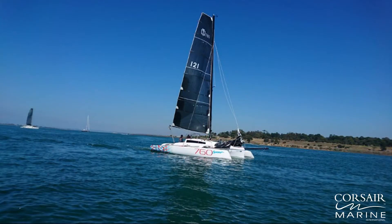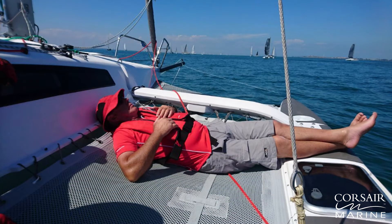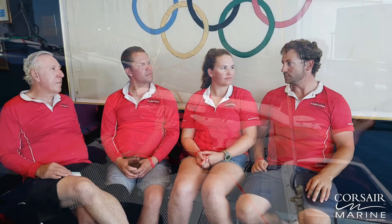But the boat really handled it well with full main up as well — fully powered up, not a problem. The new floats really helped the boat get upwind with good speed. It doesn't seem to bog down as much as some other boats we were watching. We had really good speed upwind in that big seaway and big breeze.